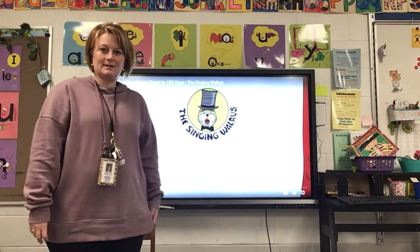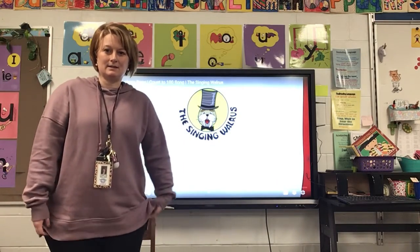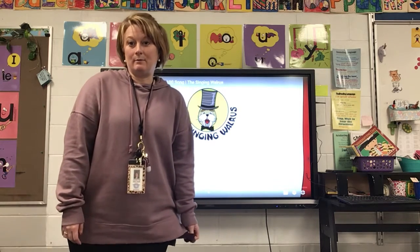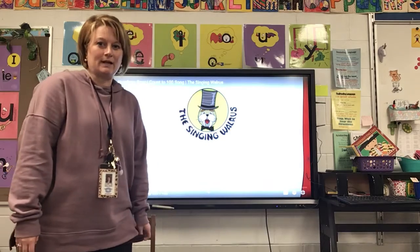Good morning everyone! We're going to get started with our math lesson today. To start, we're going to count to 100, so you can stand up wherever you are and practice your counting.